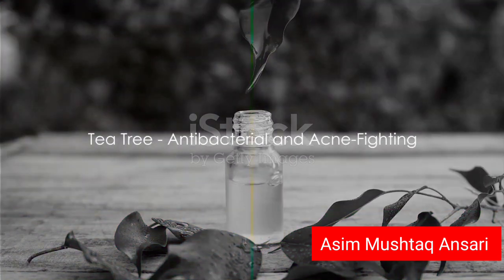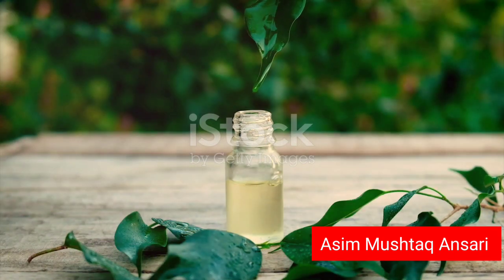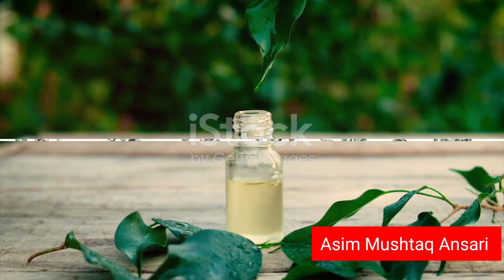Last but not least, we have tea tree, a herb known for its strong antibacterial properties. It's particularly useful for those with acne-prone skin, helping to fight off bacteria and reduce inflammation.